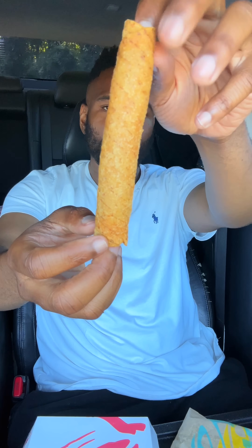Trying every new menu item from Taco Bell. I've been seeing a lot of reviews floating around online about some of the new menu items, so I figured I'd just try all of them. These are the rolled chicken tacos, two pack.